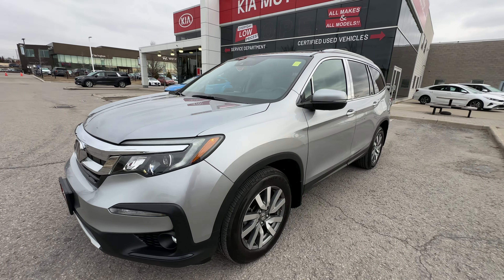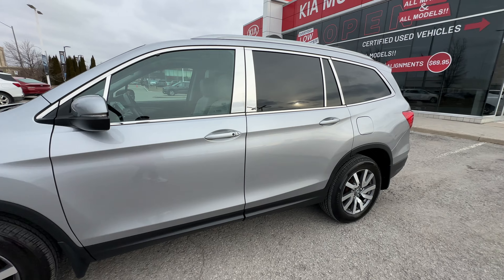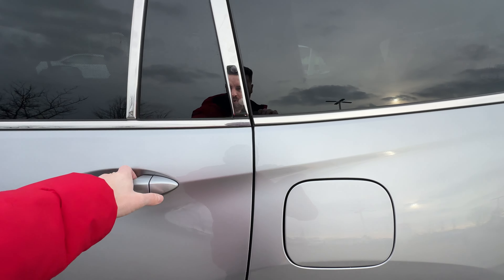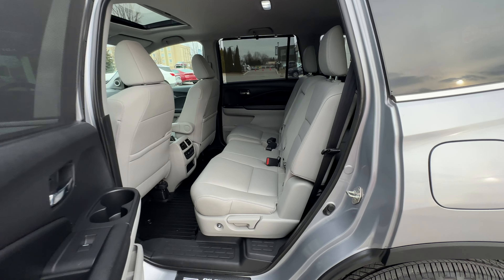Speaking of safety, all of the Honda Sensing safety systems are on this vehicle: forward emergency braking, forward collision warning, lane keeping assist, lane departure warning, and blind spot warning. It even has a blind spot camera, which I'll show you when we get inside.